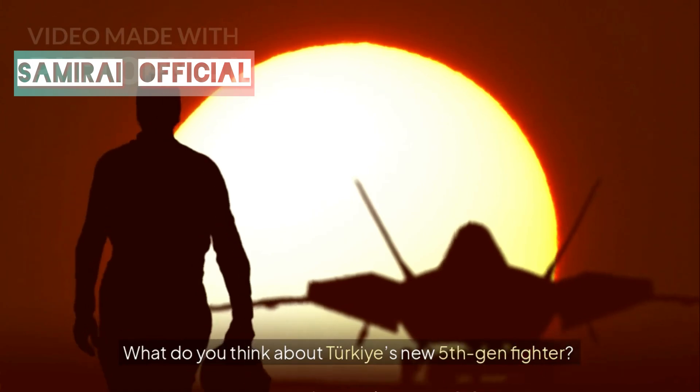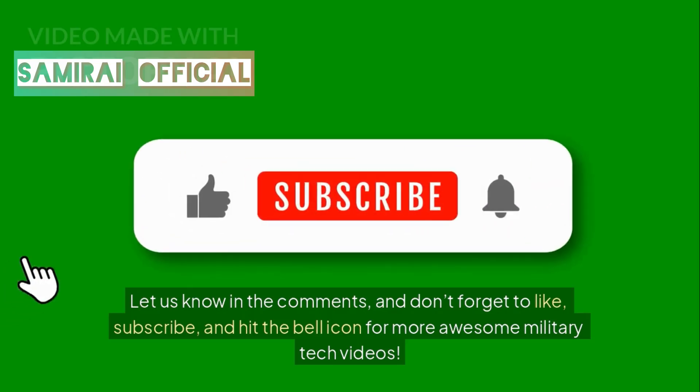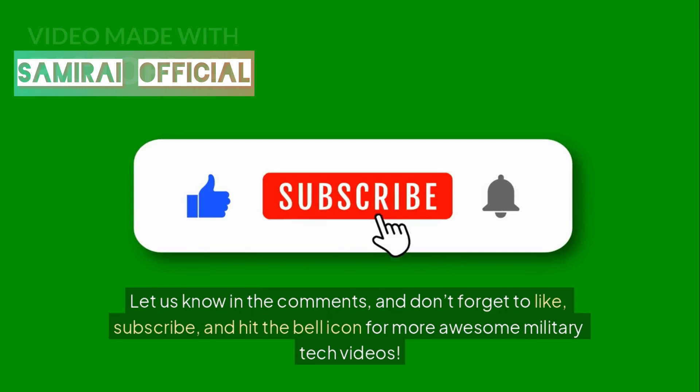What do you think about Turkey's new fifth-gen fighter? Let us know in the comments, and don't forget to like, subscribe, and hit the bell icon for more awesome military tech videos.